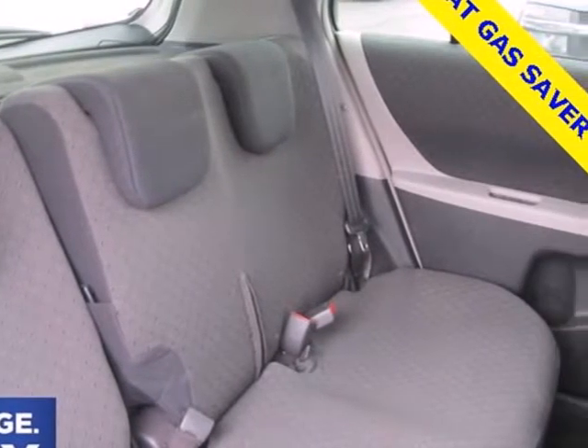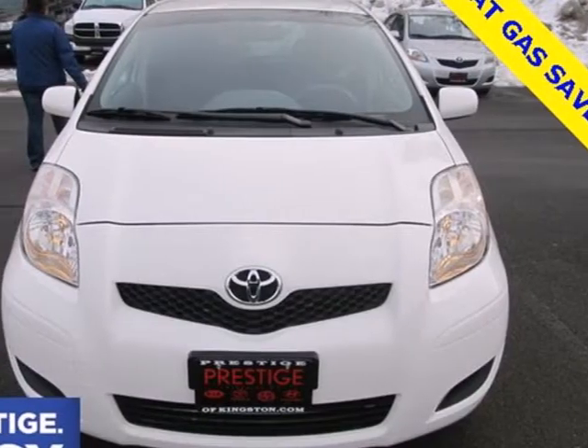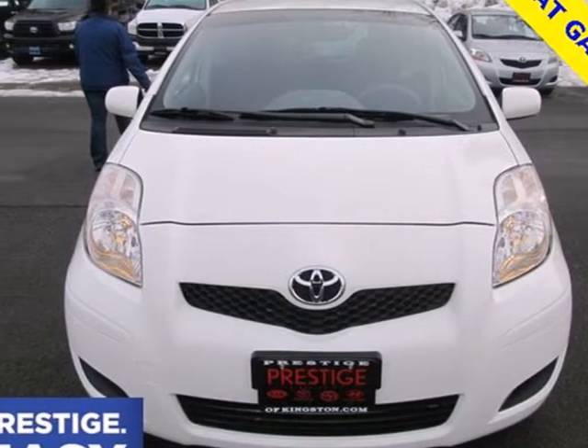With plenty of style, numerous convenience features, and a long list of safety equipment, this Yaris is an outstanding choice. See it for yourself today.